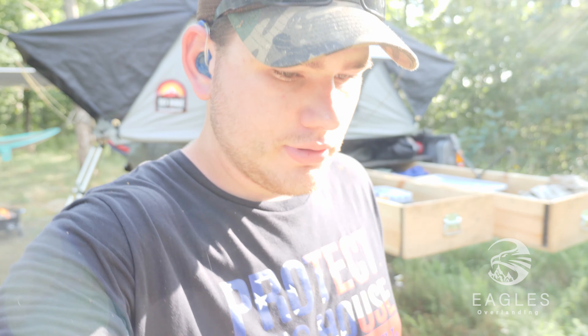Welcome back to another Eagles Overlanding video. This week we've got my buddy Colin, and we basically came to ride ATVs — or four-wheelers, however you guys want to call them. I always get made fun of for calling them ATVs. They're four-wheelers, whatever.